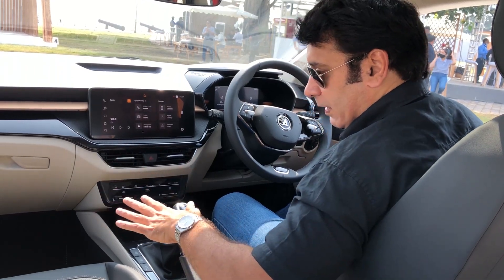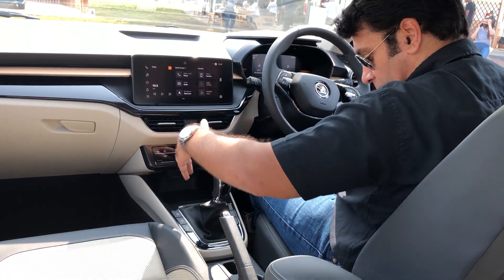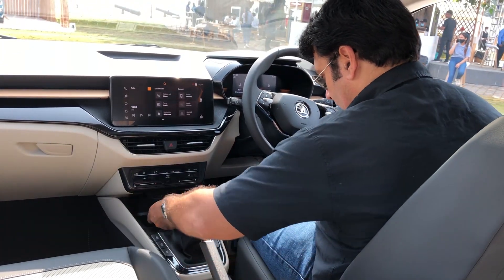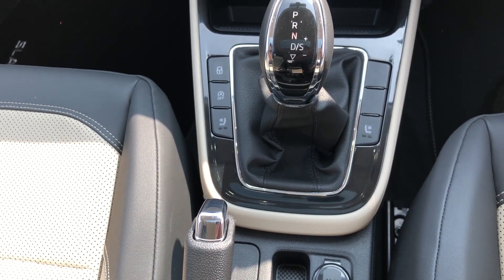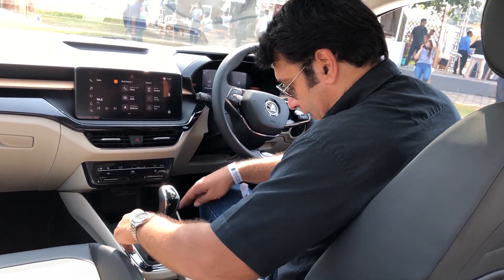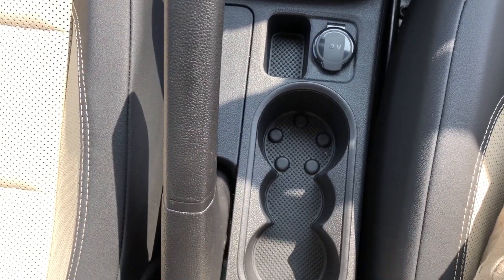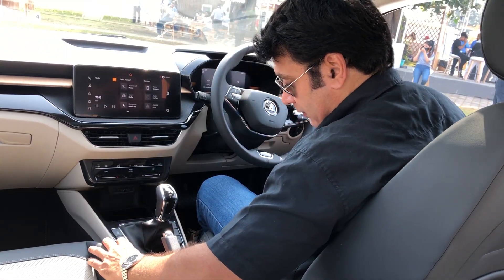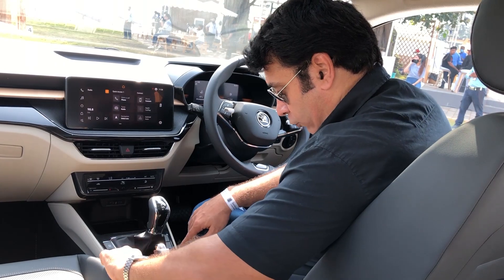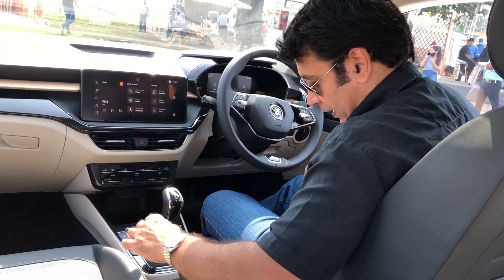There is a lot of space for bottle holders and your mobile phone — everything is very nicely done. The center console can accommodate a large phone. For the automatic version, you get a typical Skoda shifter with leather inserts and nice chrome inserts. You get buttons for door unlock and seat ventilation. In the Slavia, you get ventilated seats with the control button on the console. You can hear the fan start when activated.